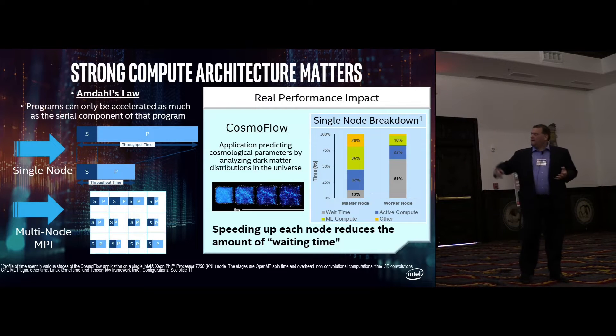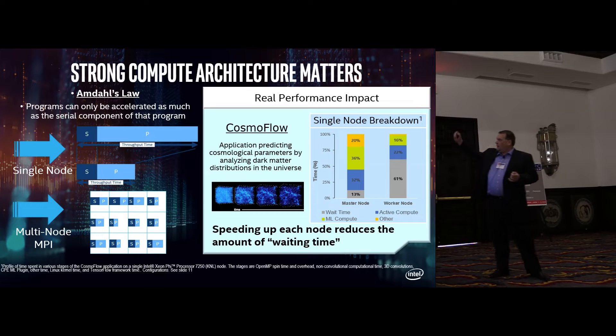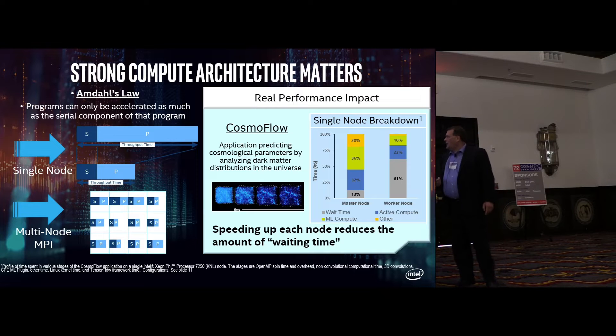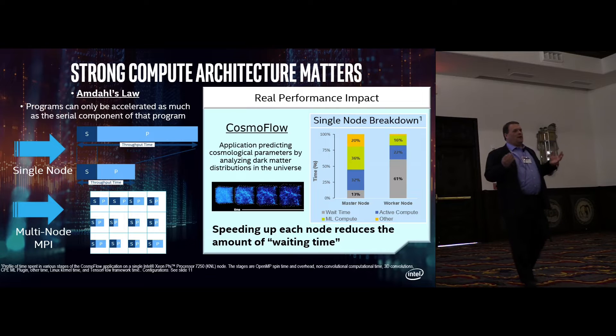Why is it important to have a strong computer architecture? This is an example based on work we did with some of our partners around Cosmoflow. Again, Amdahl's Law — you can only accelerate as much as the serial component of the program allows. Looking at the graph on the right, the worker nodes show that 61% of that time is based on wait time. So if you have poor single-thread performance, you're going to wait a lot. Only 22% was active, and this was after significant investment to make the code take advantage of all the parallel capability.